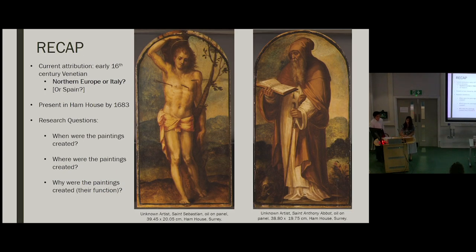To recap our first presentation: the paintings were previously thought to be early 16th century Venetian. However, some aspects of the painting technique — particularly the finesse with which the figures are rendered — seem more typical of the late 16th century Northern European style. The main question we hoped to answer was whether these panels are in fact Northern European or Italian, as a Spanish attribution was also being considered. We knew that the panels had been in the collection of Ham House since at least 1683. We identified a few techniques we wanted to use to investigate these unknowns, the first being dendrochronology.